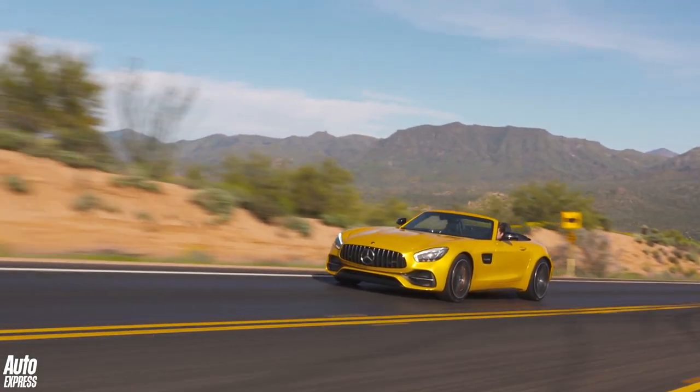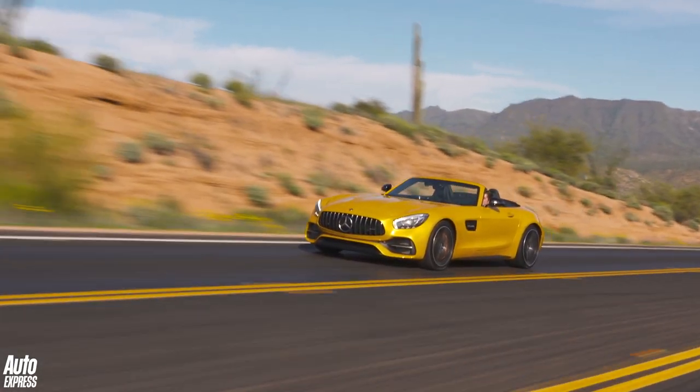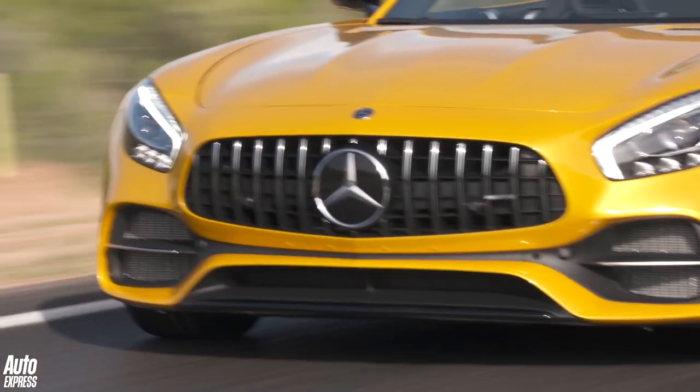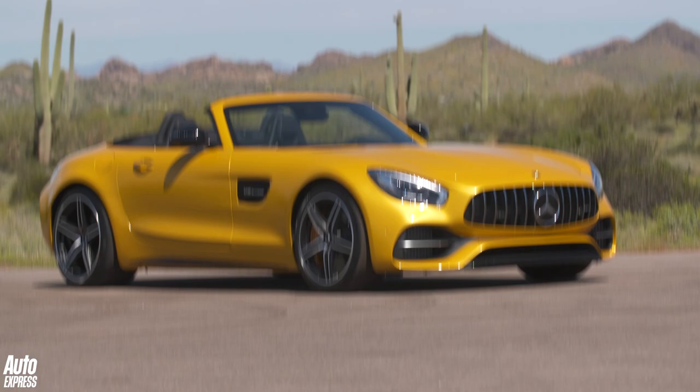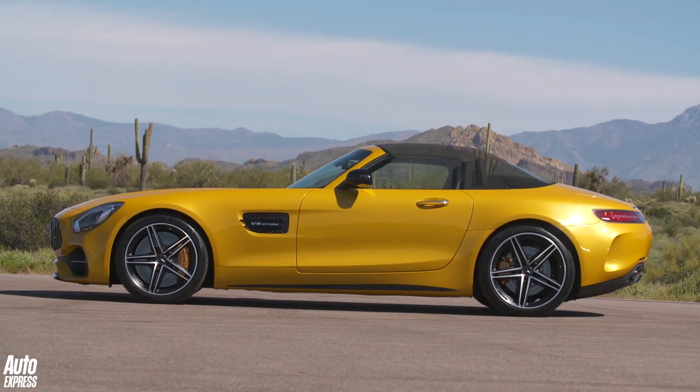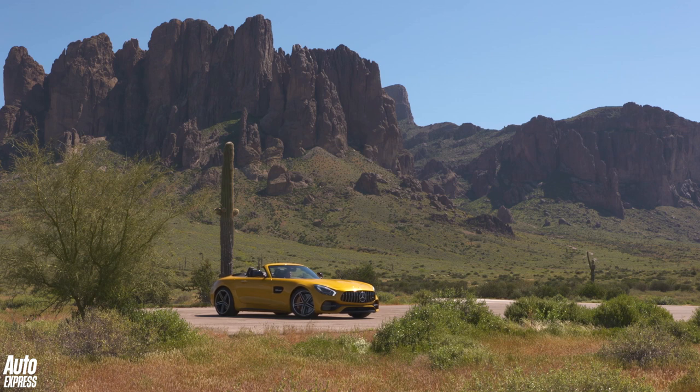At the back it gets electronic four-wheel steering and a fully electric limited slip diff, which helps explain why it has so much traction. And at the front it features the same distinctive Panamericana grille that was first seen on the AMG GTR.